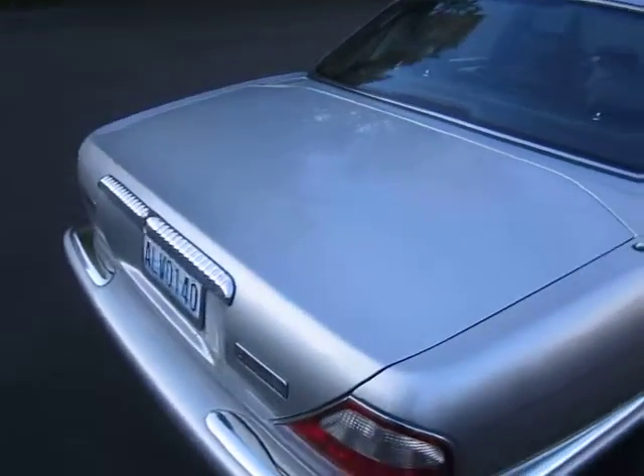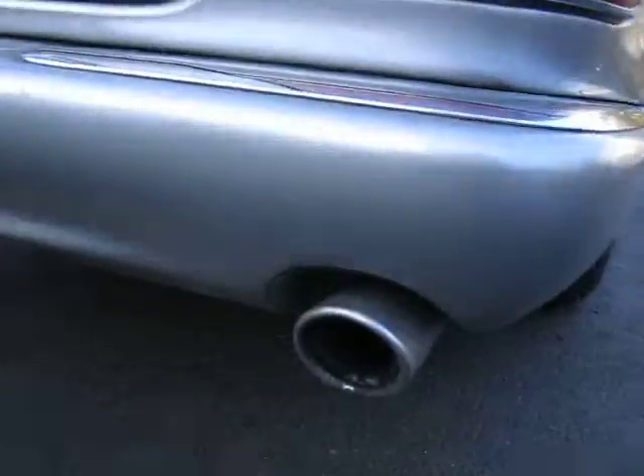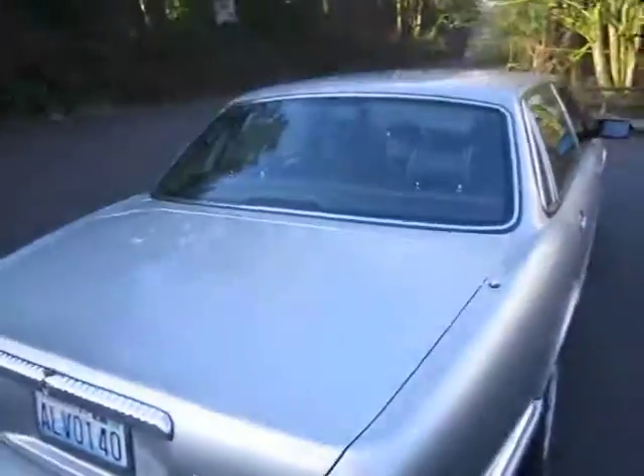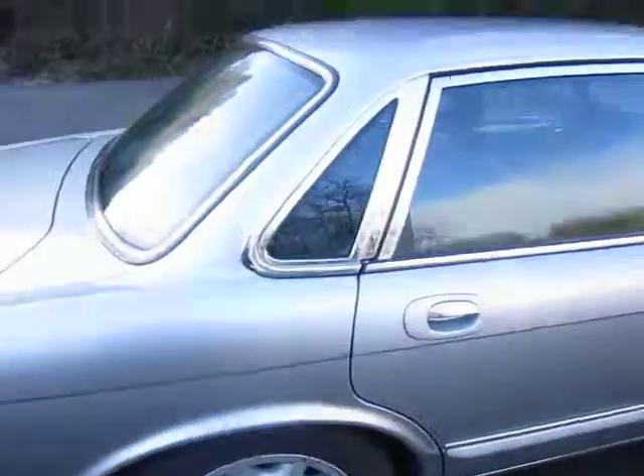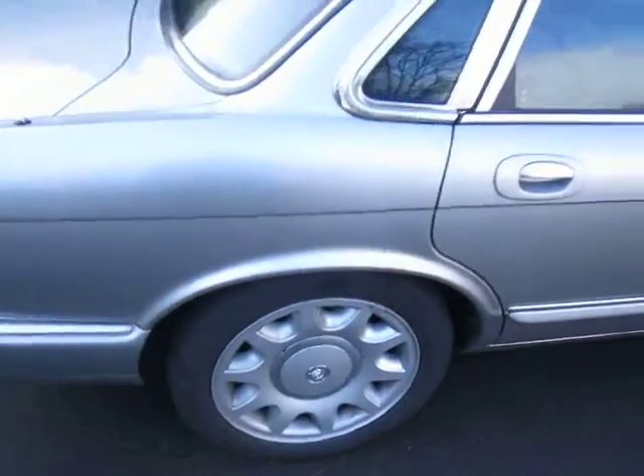One of the ways you can tell the supercharged cars is they have a bigger exhaust. If you look at normal VDP vehicles, they have a smaller exhaust. Also, these cars have 17-inch wheels, whereas the other car — the wheels look the same but they're 16s.